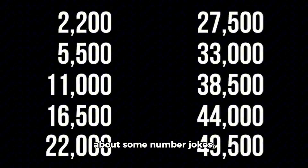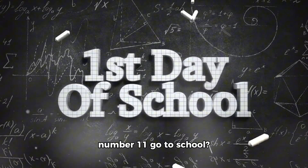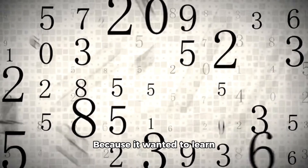And finally, let's talk about some number jokes. Here's a fun one: Why did the number 11 go to school? Because it wanted to learn how to be a prime number.